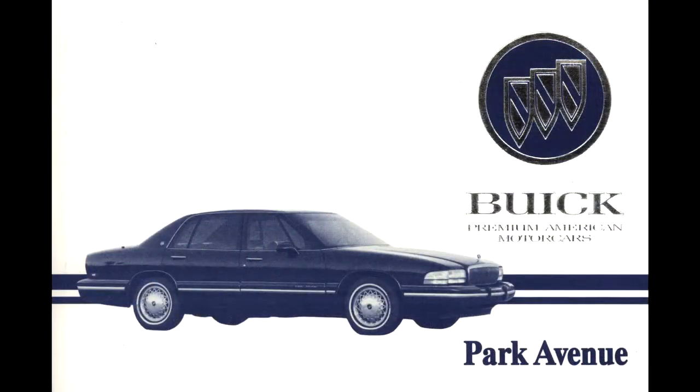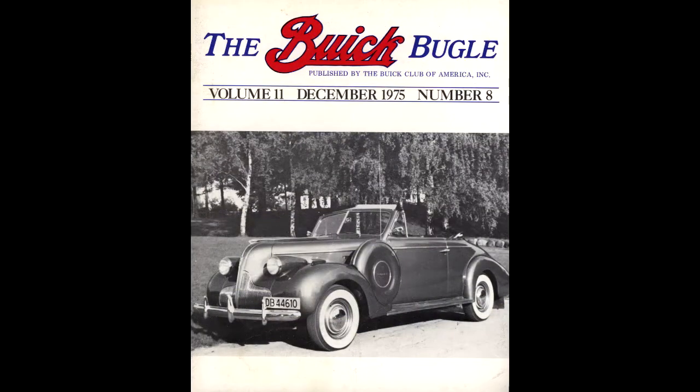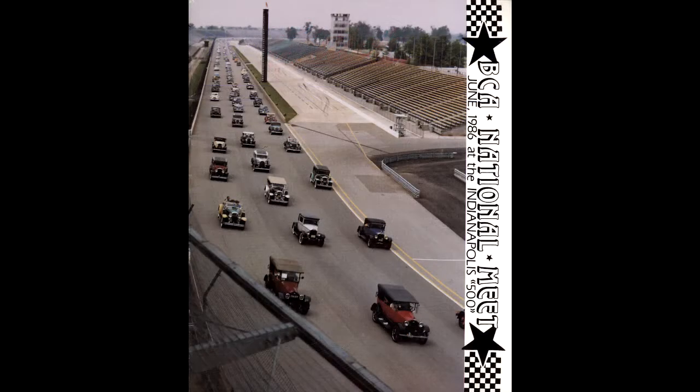Moving down the line, the Buick Heritage Alliance collection also includes owner's manuals, the Buick Bugle — which is the club's magazine — other assorted club publications, and finally a decent collection of sales literature ranging from 1920 to 2009.